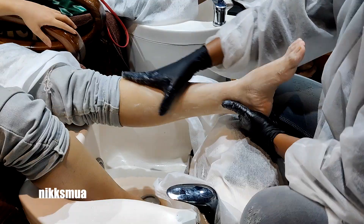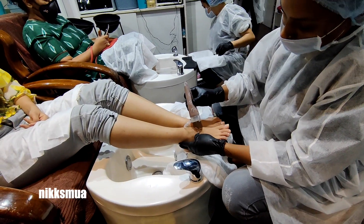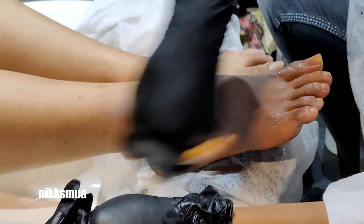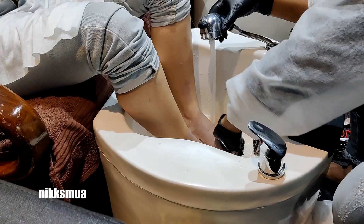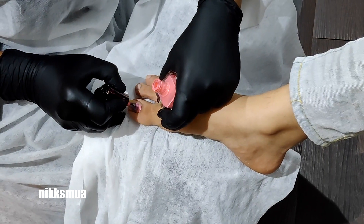The foot massage and leg massage — oh god, it was so fun! I literally was sleeping during the massage — that was amazing. Then the last step was a mask, which took about 10 minutes.